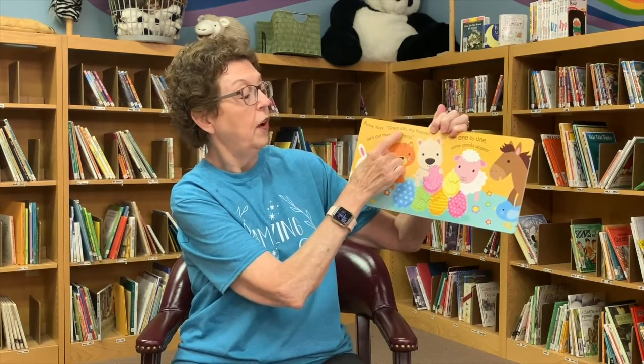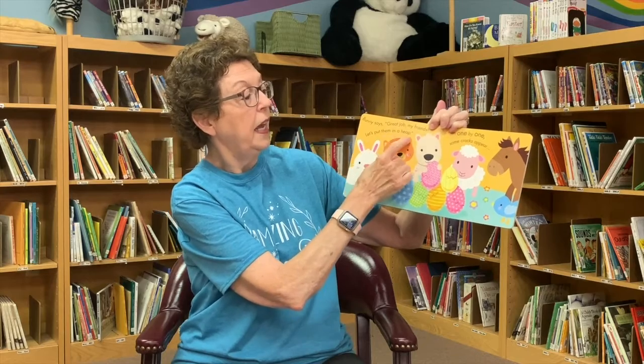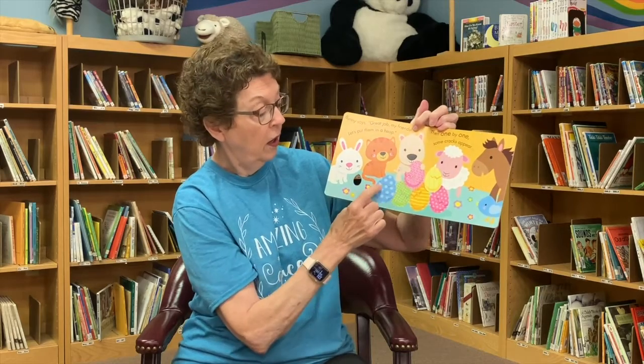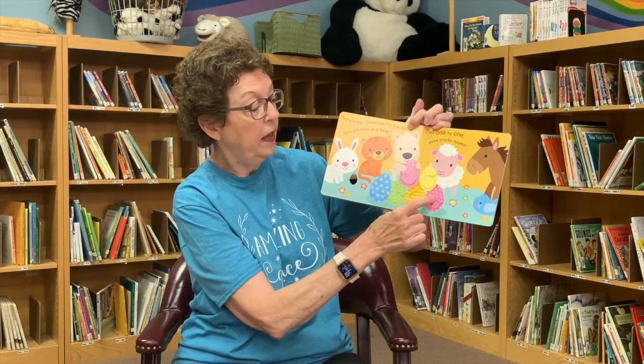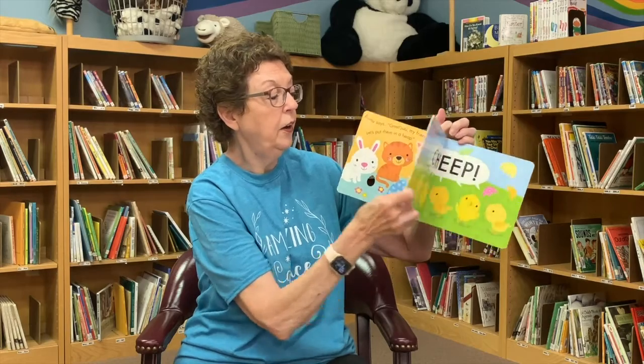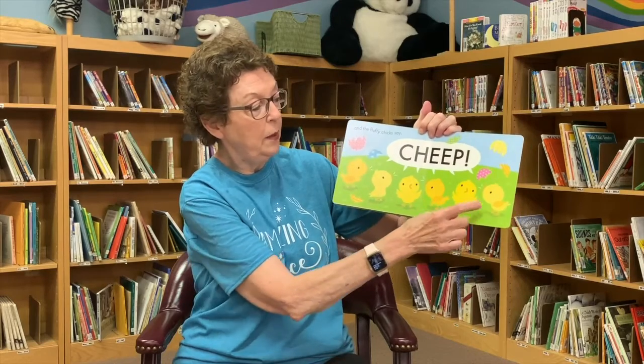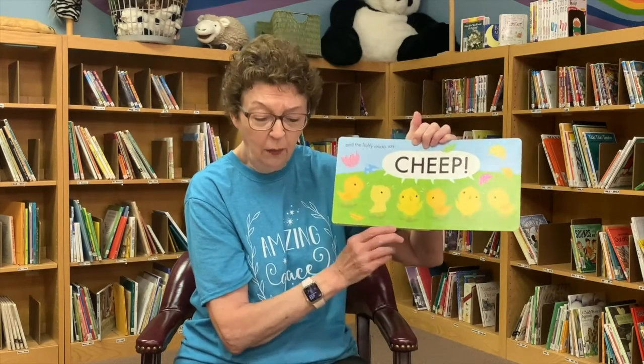Bunny says, great job, my friends. Let's put them in a heap. Then one by one, some cracks appear. Oh no, what's about to happen? Some cracks appear and the fluffy chicks say chick, chick, chick! All those Easter eggs cracked. Have you ever gone on an egg hunt and the eggs cracked open and little chicks came out? Me either. Usually if you crack those eggs open, there's candy or maybe some coins or a little toy, but not a live chick. Oh my word, that's funny.